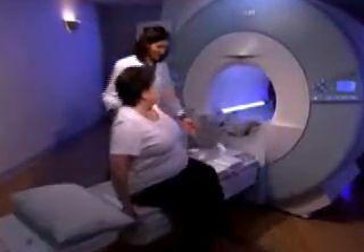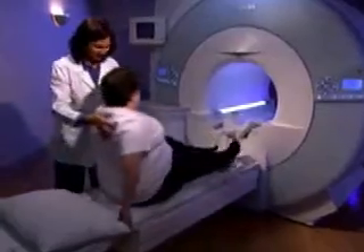The Esprit scanner versus the conventional open MRI allows patients to feel more at ease during the procedure. When patients come in and see the openness of the scanner, they feel immediately at ease.